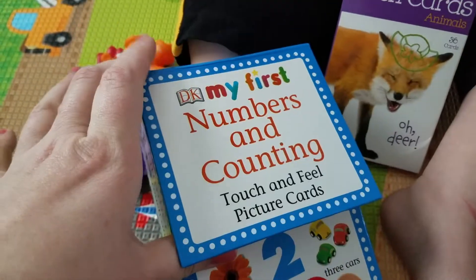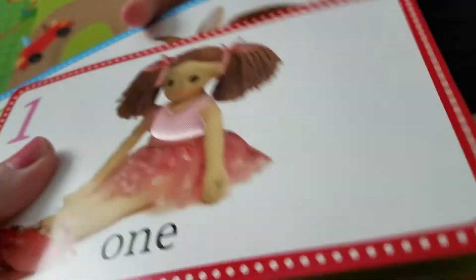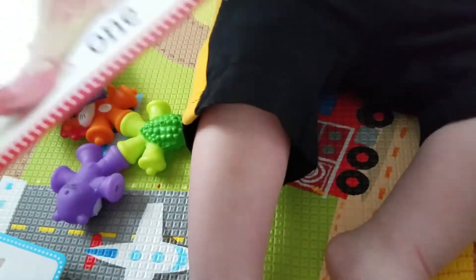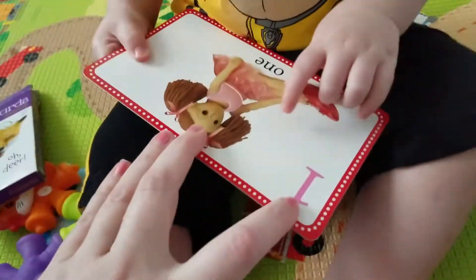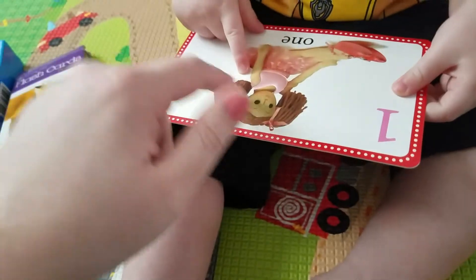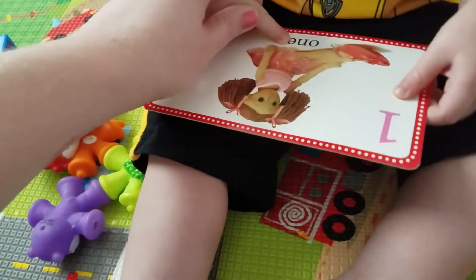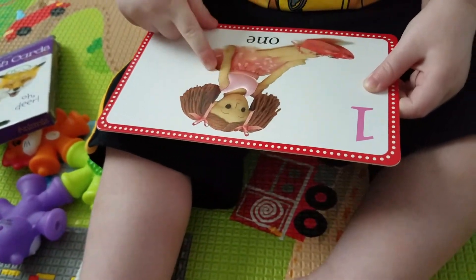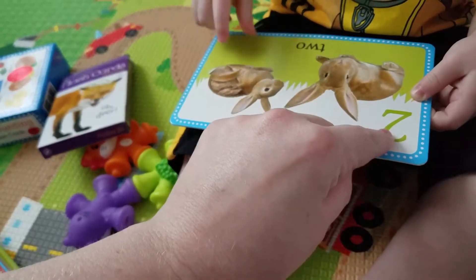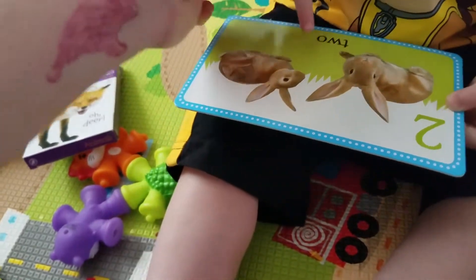We're going to go over these flashcards, which he really likes. It's the DK My First — these are great flashcards to let them hold; they're thick and they're sensory. This is one, one. These don't have stuff on the back for you. You ready for two? Two. Two bunnies. One, two, two, two.